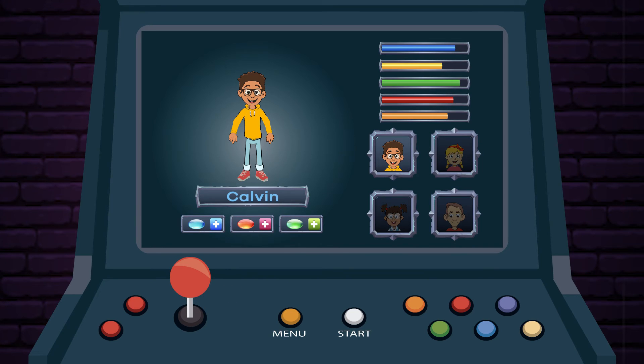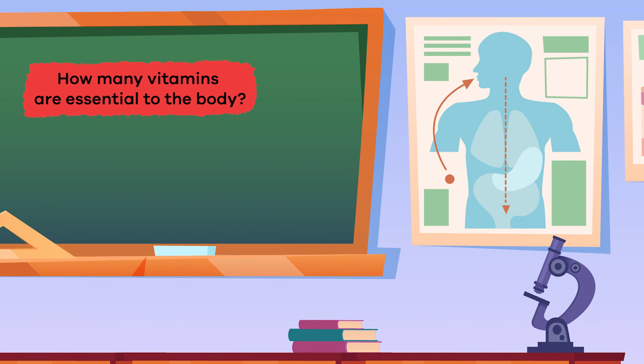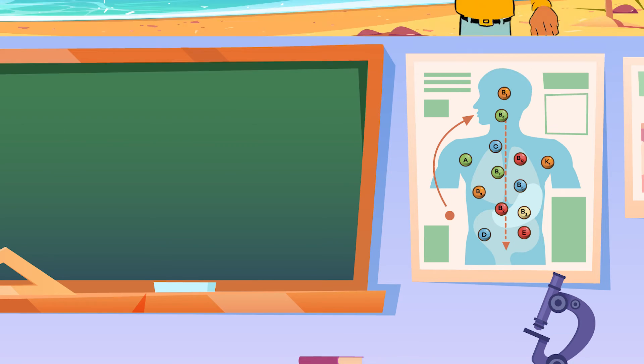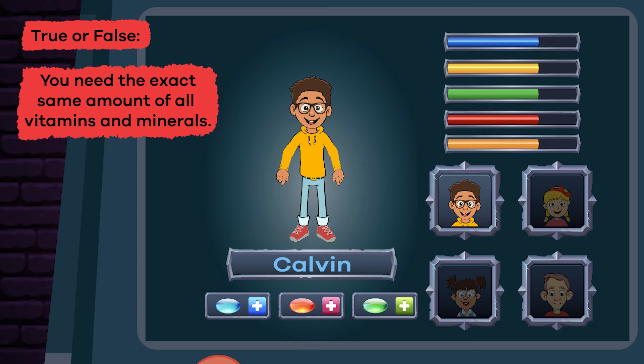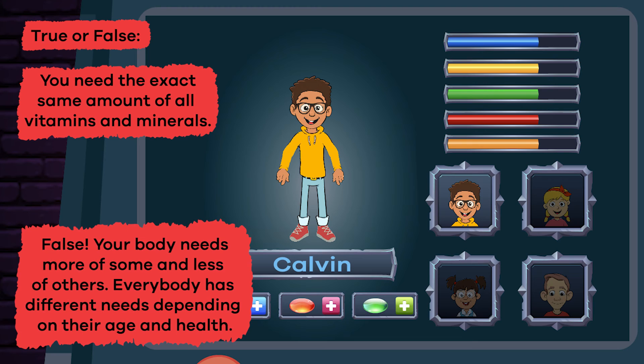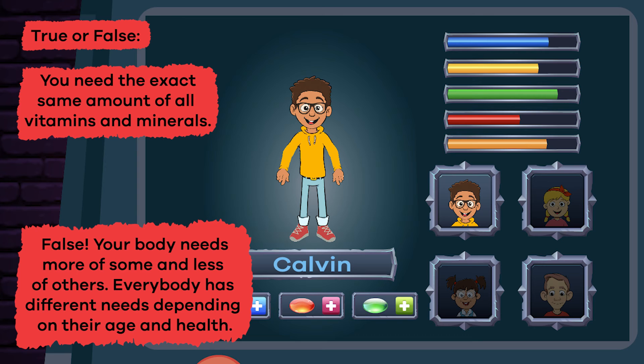We learned a ton of new information about vitamins and minerals — let's review! How many vitamins are essential to the body? 13! Which vitamin is considered the sunshine vitamin? You got it — vitamin D! True or false: you need the same exact amount of all vitamins and minerals. False! Your body needs more of some and less of others. Everybody has different needs depending on their age and health. Nice work, friends!